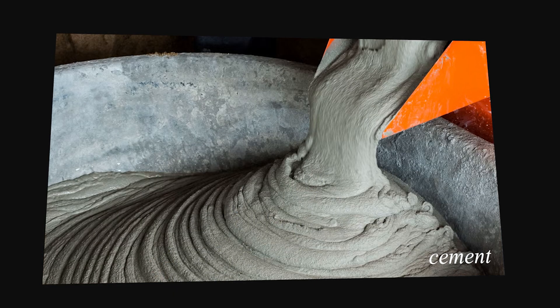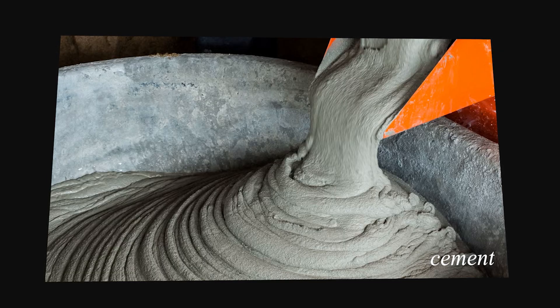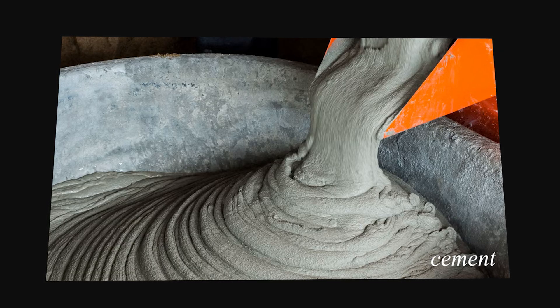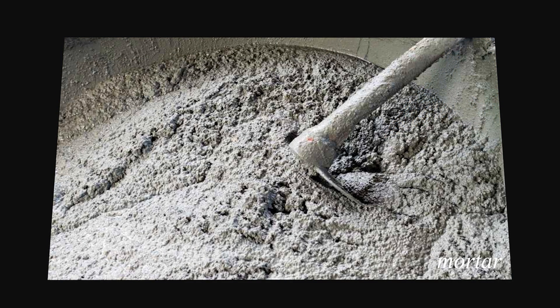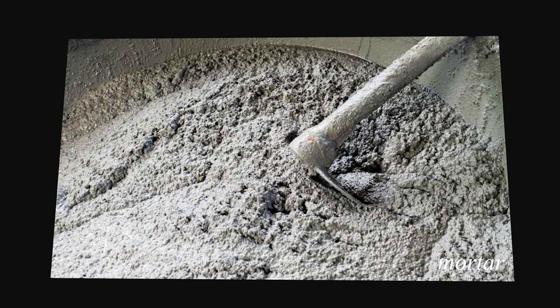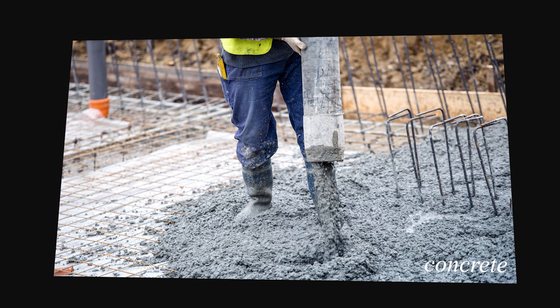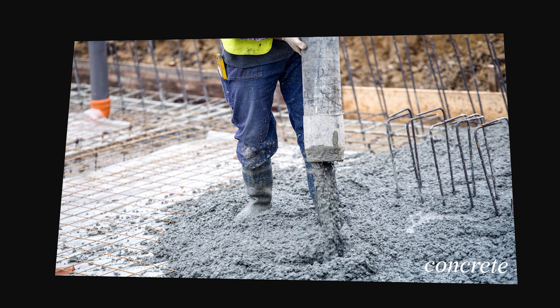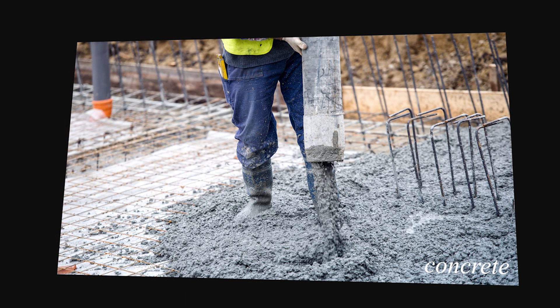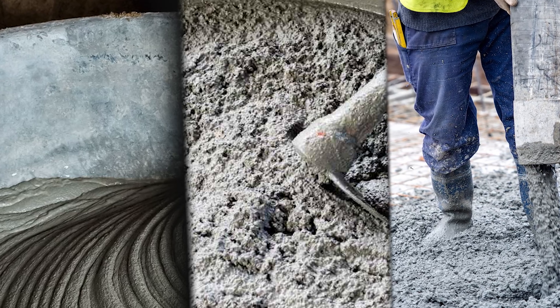Cement by itself is not concrete. Cement is a glue — a reactive powder that hardens when mixed with water. When you take the cement and combine it with sand and water, you get what is called a mortar, which is the paste used to bind bricks and stones together. It's strong in compression, but not meant to hold up by itself in large volumes. Concrete, on the other hand, is mortar with aggregates added — chunks of gravel, sand, or crushed stone that give the mixture bulk and stability. Think of cement as the glue, mortar as the paste, and concrete as the final building material — a composite of glue and rock.